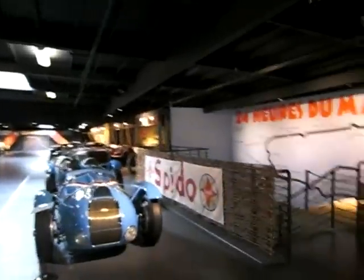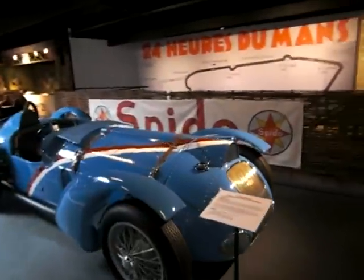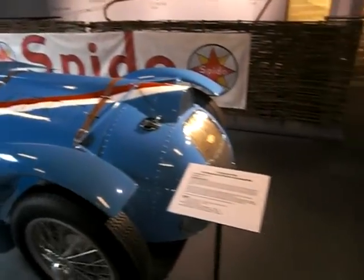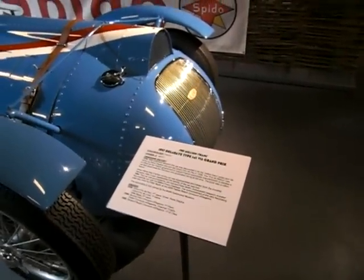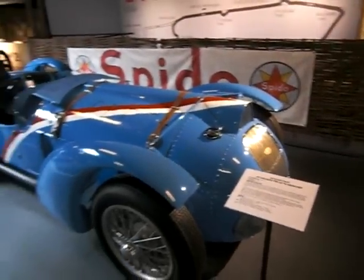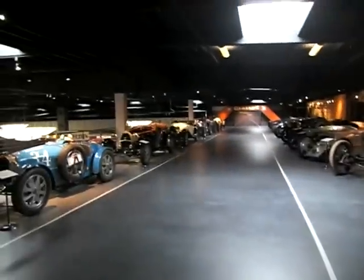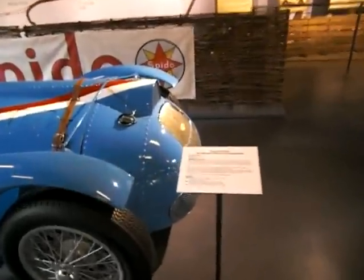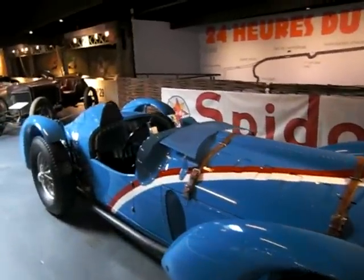Recreation of the Le Mans racetrack from the 1930s. This is a famous car built in 1937, the Delahaye Type — a million-franc car, the fastest car of its kind at the time.